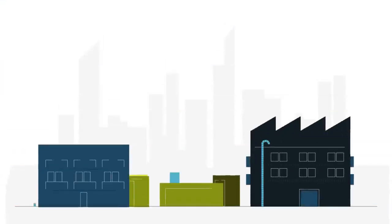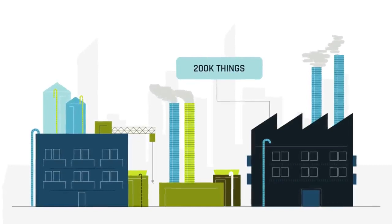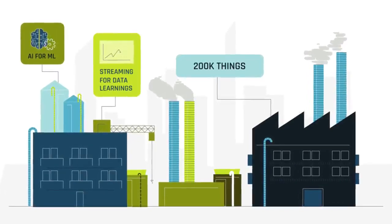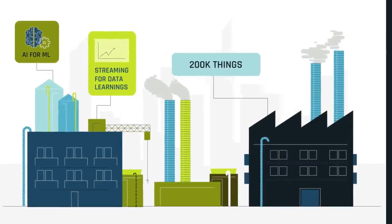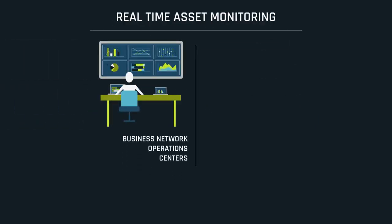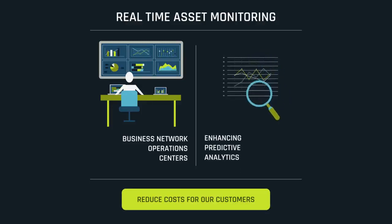We have successfully connected over 200,000 things to our products, introducing AI for ML and streaming information to cloud applications for data learnings. These products and solutions offer real-time asset monitoring at our business network operations centers, enhancing predictive analytics which reduce costs for our customers.